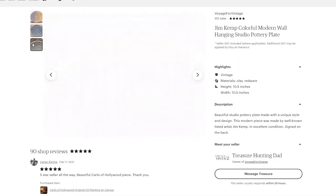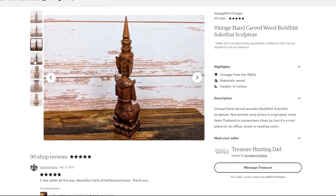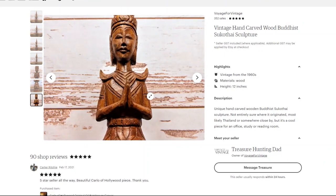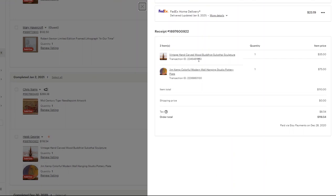Since this buyer bought two things at once, I'll show the overall total at the end. The second item they bought is a hand-carved Buddhist wood sculpture — I'm not sure how to pronounce it, maybe 'kothi' or 'sakothi.' Most likely mid-century and in really good condition, only two or three dollars. I tend to pick up this type of Buddhist art because it sells well. The wood sculpture was priced at $35 and the Jim Kemp studio pottery plate at $75 — about a five-dollar total investment and $110 in revenue.